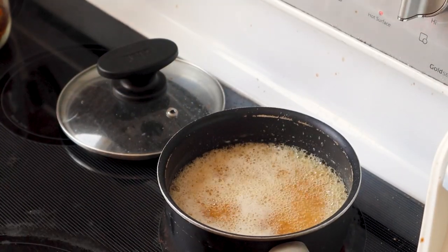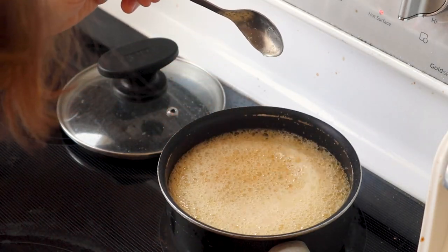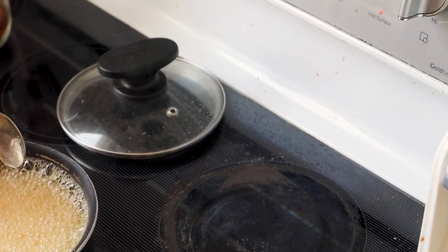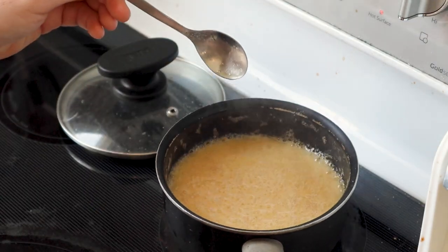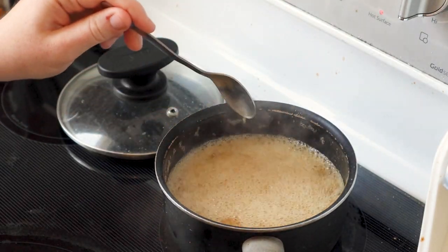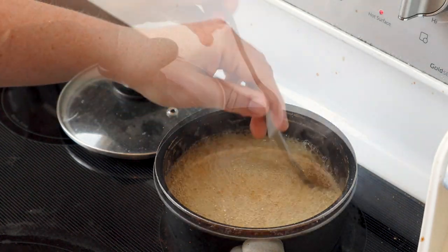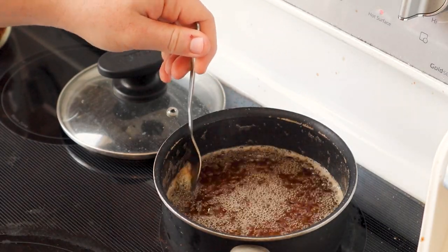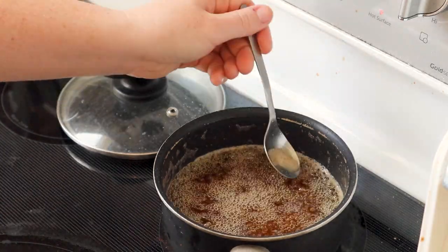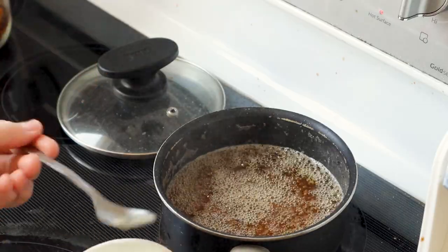As it boils, you can see it gets this frothiness. We don't want it quite that much of a boil — we want it to boil just enough so that we get this frothiness at the edges, and we'll scoop off that frothiness. There we go — that's the right temperature. We don't want it boiling too far beyond this because we want to be able to scoop off the frothy bits.